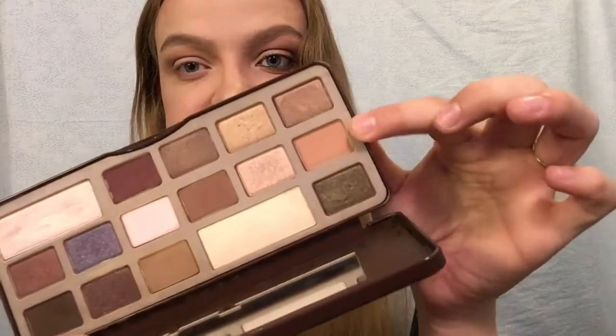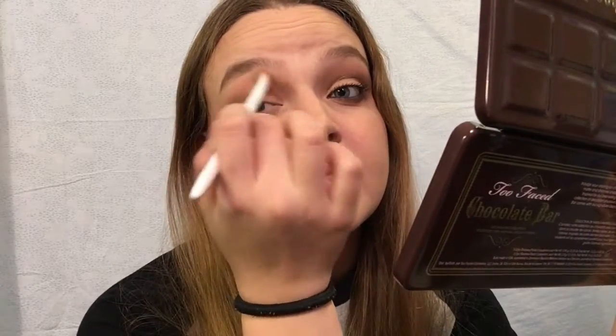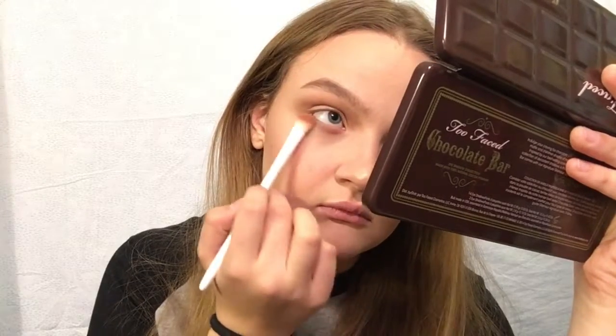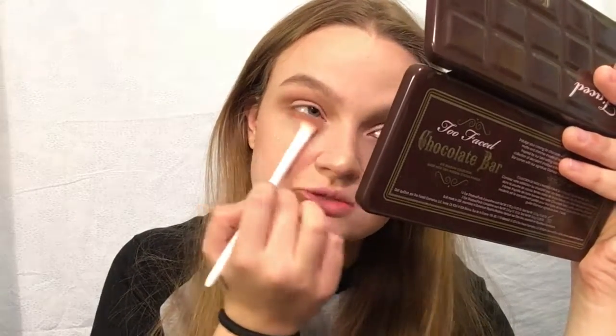Next is Salted Caramel, which is one of my favorite colors in the entire palette. I'm going to lightly put that right on top of and above the Milk Chocolate color just to bring some warmth into the look. Then I'm going to put Salted Caramel on the lower lash line as well.